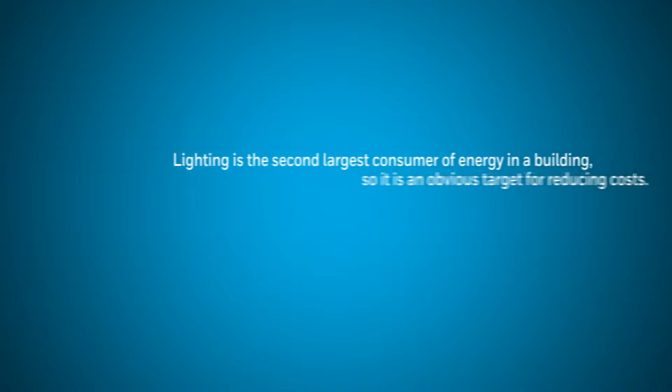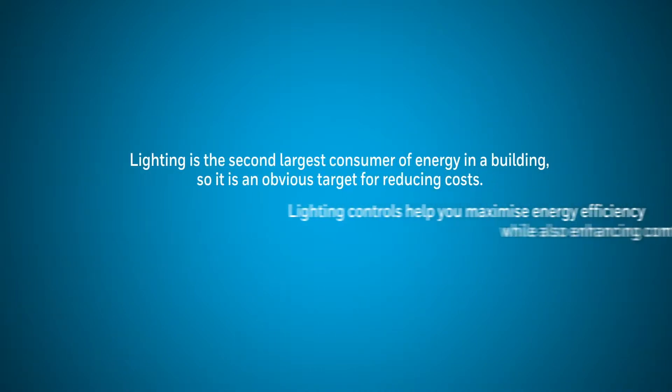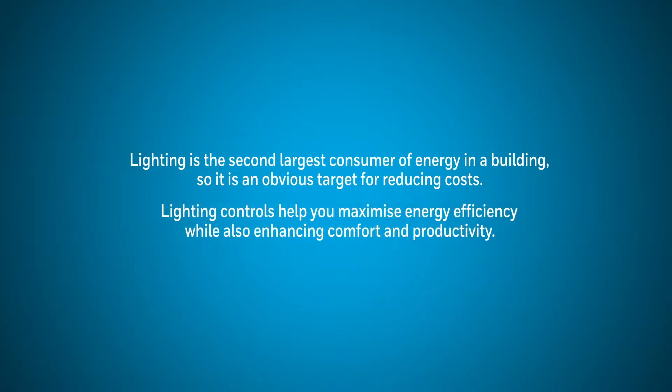Lighting accounts for 19% of a building's energy consumption, so it's an obvious target for reducing costs. Lighting controls help you maximise energy efficiency whilst enhancing comfort and productivity.